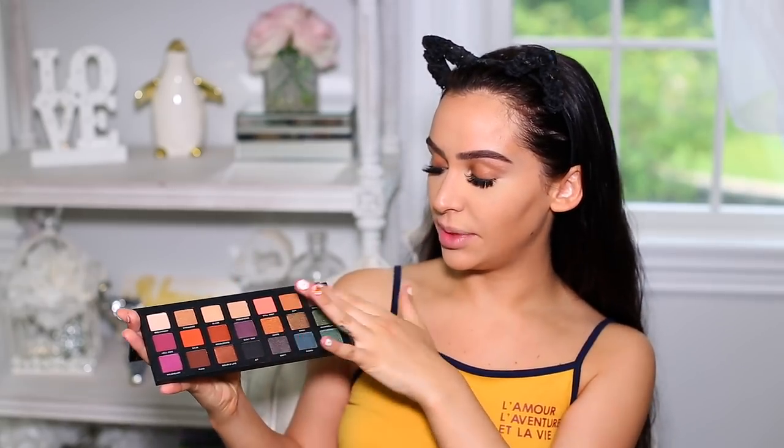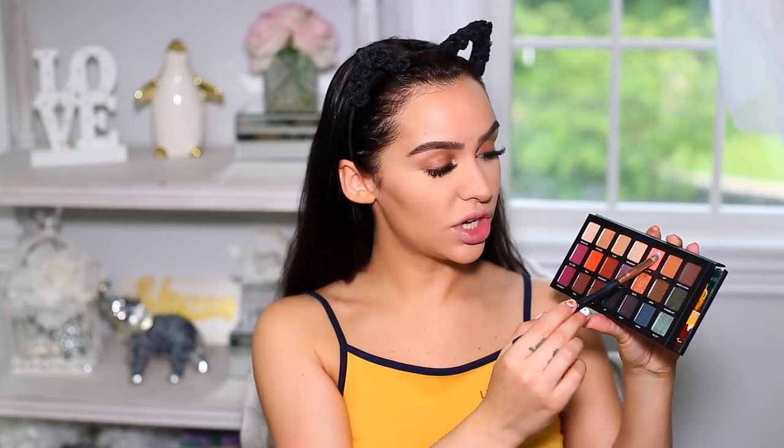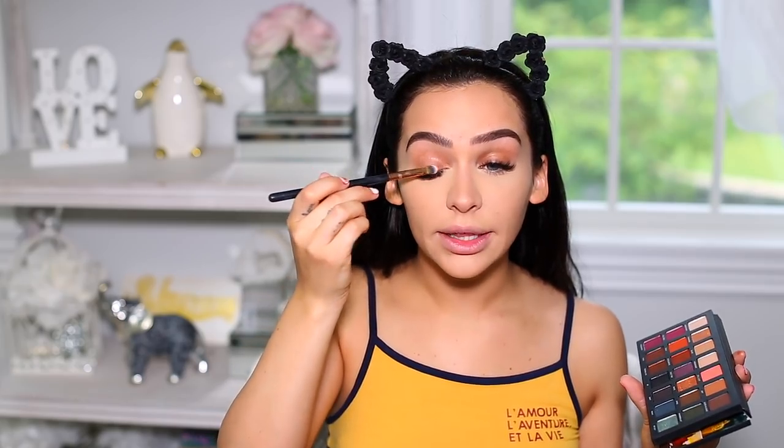I'm definitely going to be bringing this palette with me on vacation. There are so many amazing colors and when I first opened it I was like yes, this is right up my alley — the purples, the oranges, the peaches, browns, shimmer browns, and also some greens. Since I'm keeping it pretty light on the face today I want to keep it somewhat light on the eyes. This peachy color is speaking to me — it's going to add a little bit of color to the eye but still keep it pretty neutral. So I'm going to pick up Still Shot and apply that all over my lid.